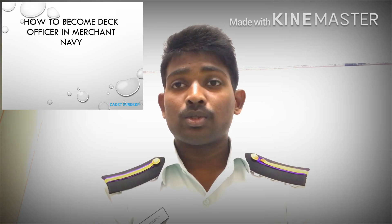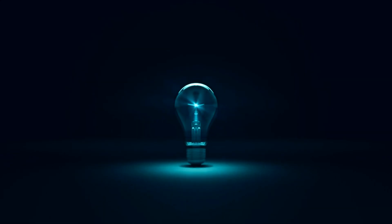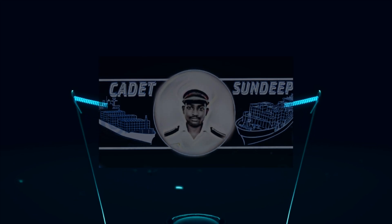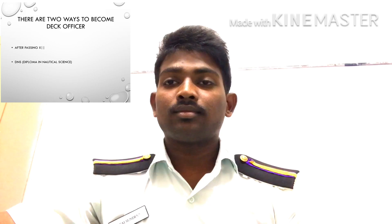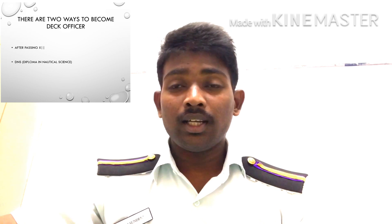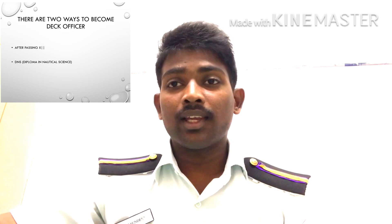Hello friends, this is Sandeep. In this video I am going to show you about how to become a Deck Officer in Merchant Navy. There are mainly two ways to become a Deck Officer. The first one is after completing your 10th and 12th, and the other one is after completing your BSc, diploma, or B.Tech other than Mechanical Engineering.